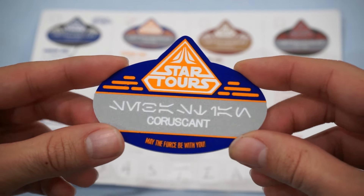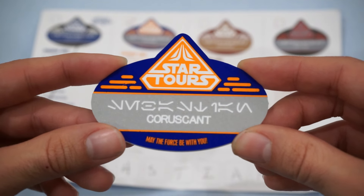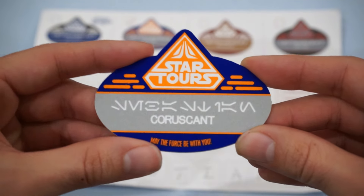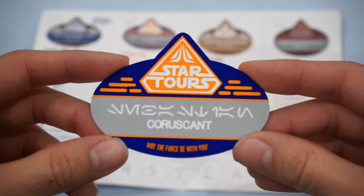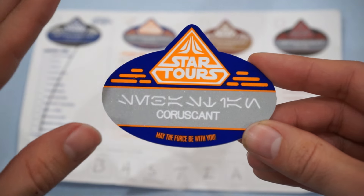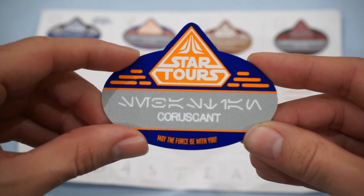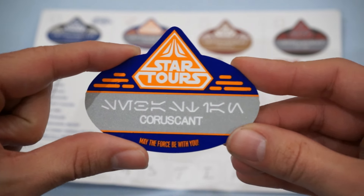I think for $10, this really can't be beat at all. This is a really gorgeous piece of Disneyana, and if you're a Star Wars fan looking for something special for yourself or that special someone, this is the one thing — once I saw it in the park, I knew I had to walk away with it straight away. So do not hesitate if you see these. They're really cool, so get them while they still have them.